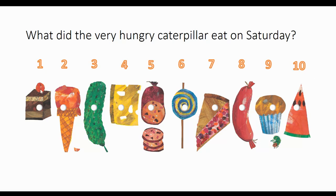I want you to say: first, one piece of chocolate cake; second, one ice cream cone; third, one pickle; fourth, one slice of cheese; fifth, one slice of salami; sixth, one lollipop; seventh, one piece of pie; eighth, one sausage; ninth, one cupcake; and tenth, one slice of watermelon.